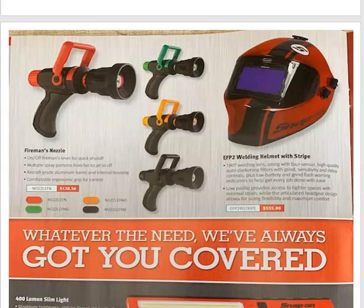The EF-P2 welding helmet stripe. It's got a 180-degree welding lens, multiple sensors, high-quality auto-darkening filters, plus low battery and grind flash warning indicators. It's got a lower profile, so when you've got your head shoved into tight spaces it makes life a little bit easier. It's got an articulated headgear design for different sizing and maximum comfort.